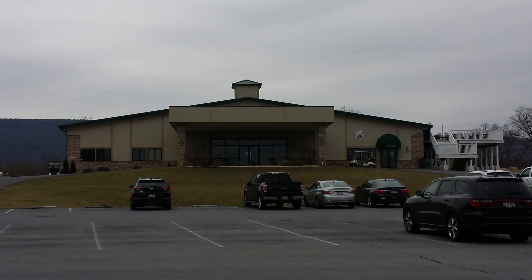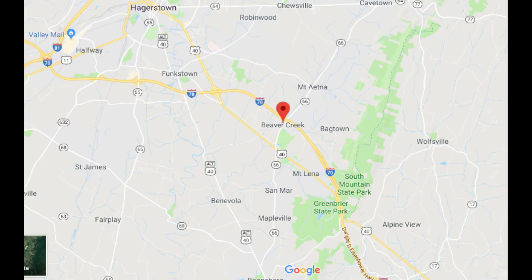This is my review of Beaver Creek Golf Course in Hagerstown, Maryland. It's a 7,000-yard course from the Blues, which are the back tees, and it's sloped 135.